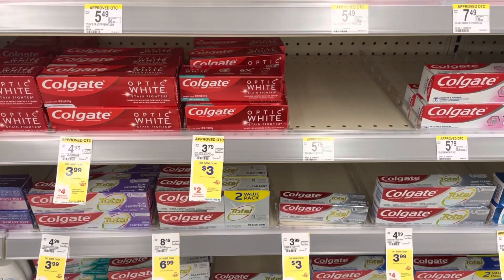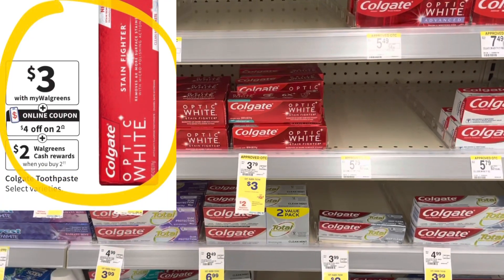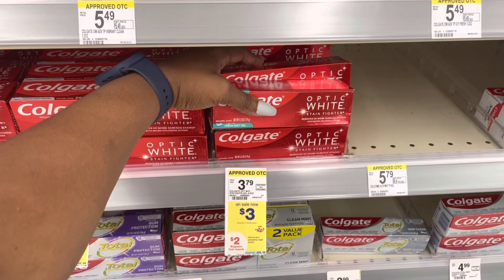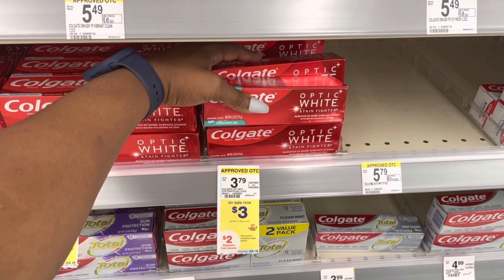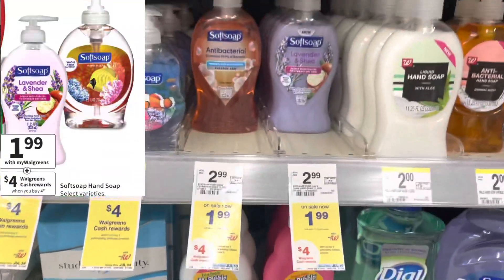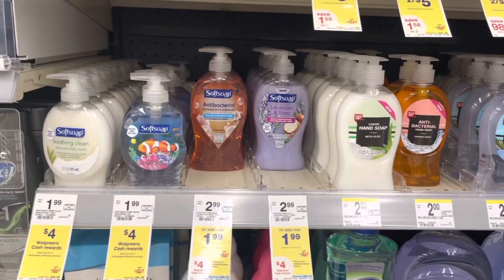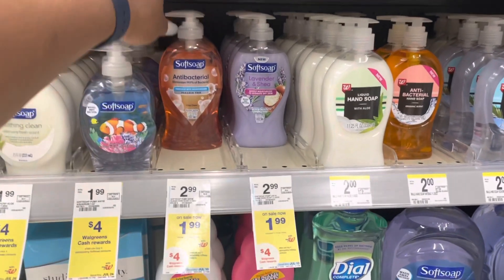I'm always going to bring y'all some either free or nearly free toothpaste, and this week we're going to pick up some free toothpaste. We're going to pick up two Colgates — select Colgate's on sale for $3 each, two for $6. We have a $4 coupon making them just $2, plus we're going to get back $2 in Walgreens cash, making them completely free. Next, we're going to pick up some hand soap on sale this week for $1.99. When you buy four, you'll get $4 in Walgreens cash, plus there's a 50-cent rebate up to five times on Ibotta, making them just $0.49 each.